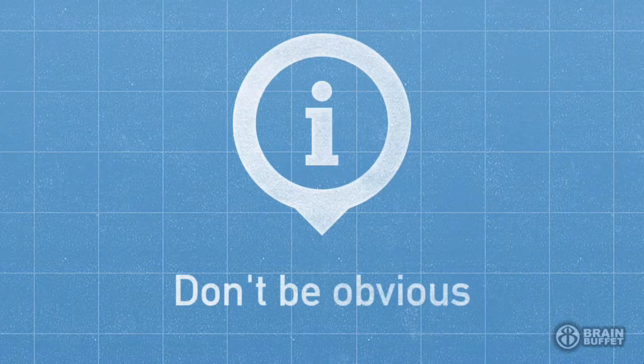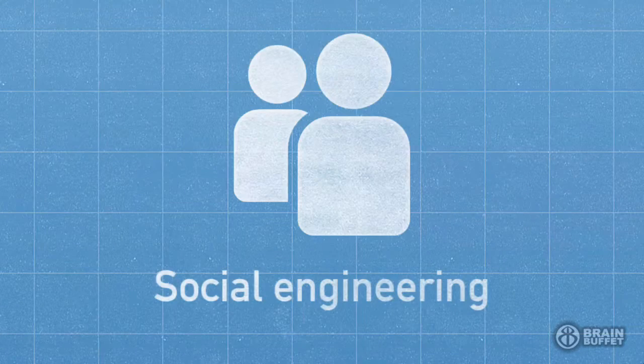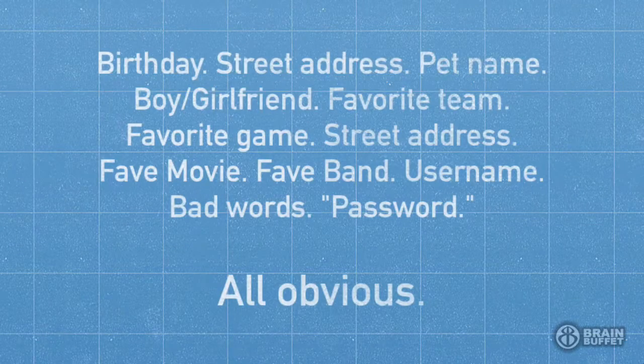Don't pick a goofy obvious password — pick something really obscure. Most hackers are really good at social engineering. They find out the things you like, and then they just try those things as passwords. Using your birthday, your favorite band, your favorite movie, your video game character — all of these are really easy passwords to guess.